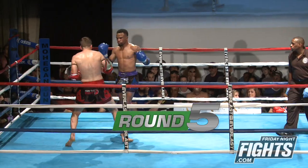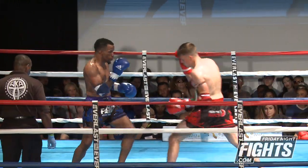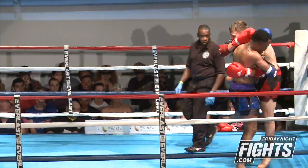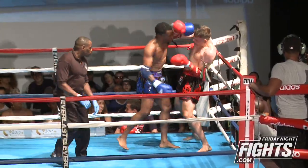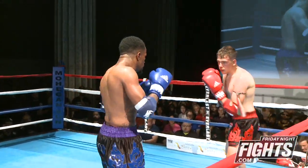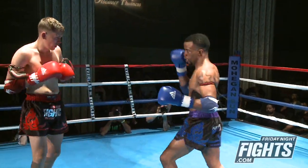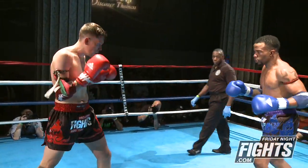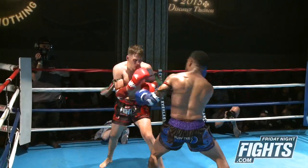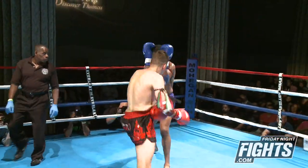Here we go — this is for the vacant amateur welterweight title. Anton really focusing on keeping that right hand up. Here we are in the clinch, NJ staying very active. A huge elbow lands. Anton looking for that left uppercut and right hand combination. Good hook and cross by NJ. Answers back with the right hand. Both guys in phenomenal shape — neither one of them have slowed down, and here we are in the fifth round. Not losing it, totally comfortable where they're at right now.